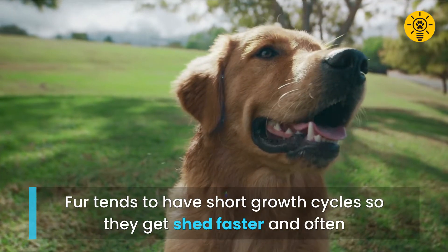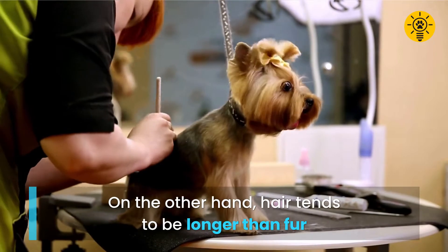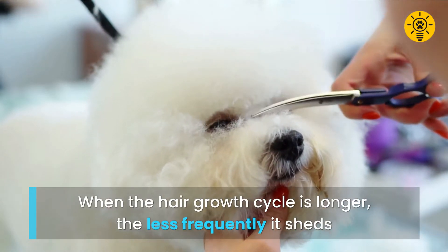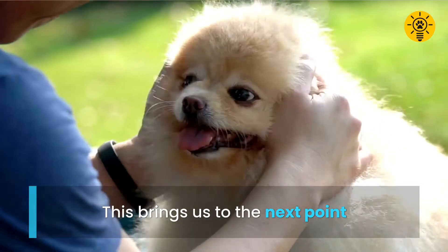Fur tends to have short growth cycles, so it gets shed faster and more often. Hair, on the other hand, tends to be longer than fur and goes through a longer growth cycle. When the hair growth cycle is longer, the less frequently it sheds. This brings us to the next point.